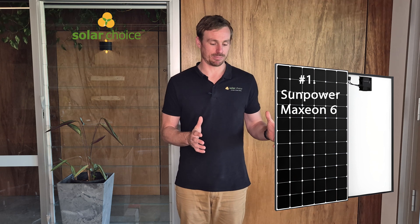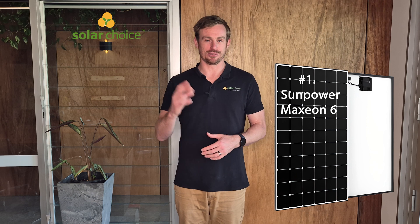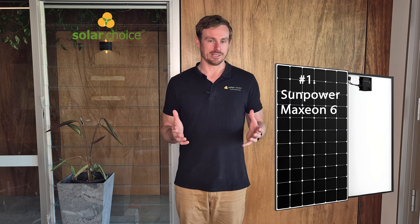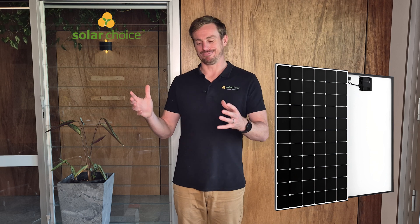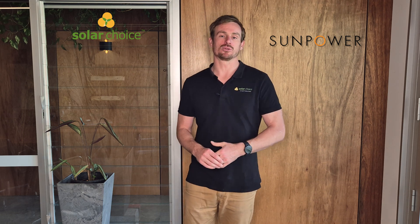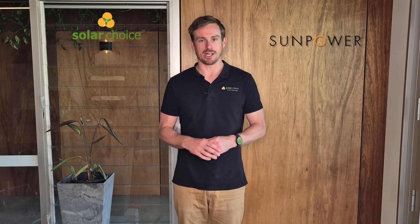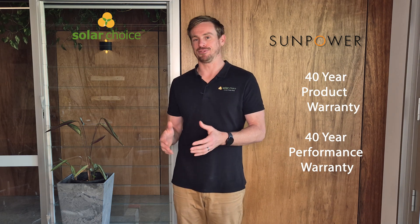SunPower is originally a US company with a long history, similar to REC positioned as that real premium option on the market. In 2020, SunPower and Maxeon split into separate companies. Maxeon is the manufacturing entity, based in Malaysia but with manufacturing facilities in Mexico and some other places as well, though the panels still retain the SunPower branding. Something starkly different about their panels is that the AC modules for the Maxeon 6 have a 40-year product warranty and a 40-year performance warranty.